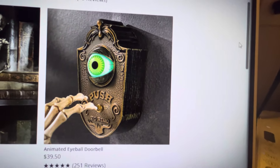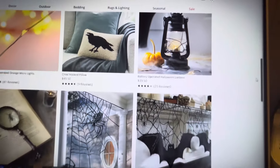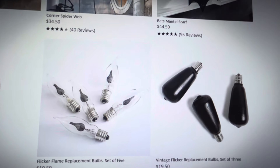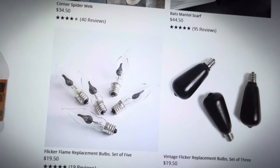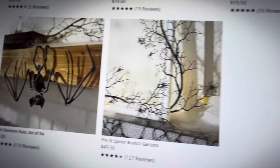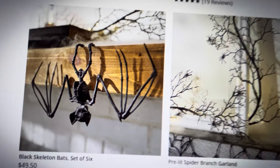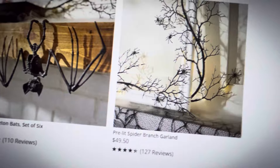I love the crawling stone hands. The animated eyeball doorbell is super cute. They just have so much great stuff on here. Don't forget about Grandin Road. And these flicker flame replacement bulbs — years ago I bought flickering flame strands and put them in my chandeliers around the house; it just looks like flickering candles, a really cool effect. But don't spend $49 on these — you can get them at the Dollar Tree and spray paint them black. They have them every year.